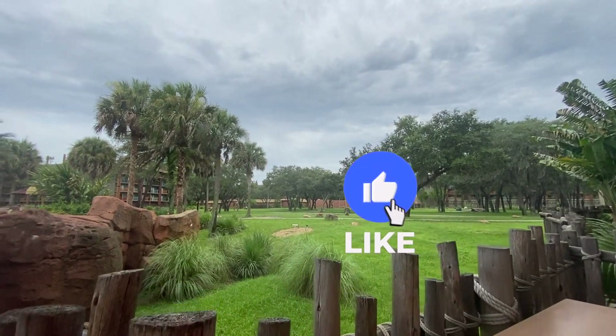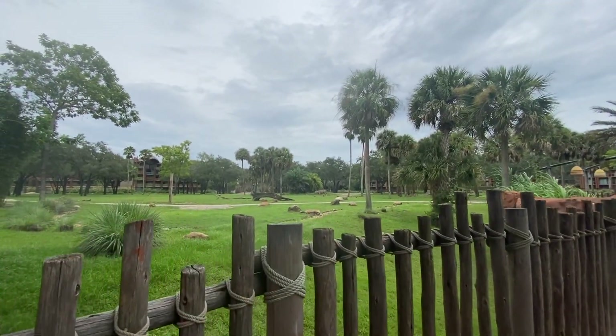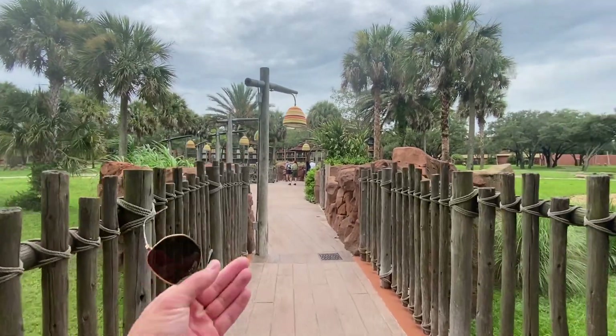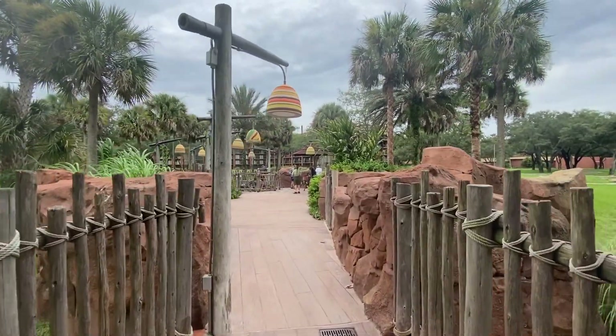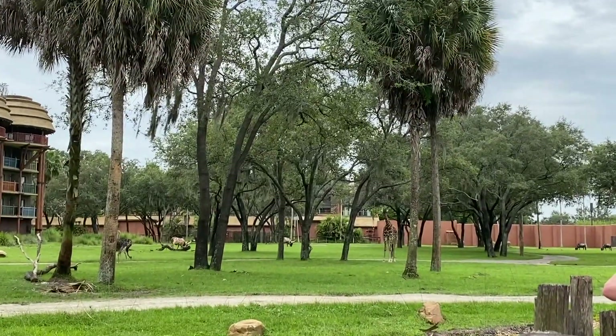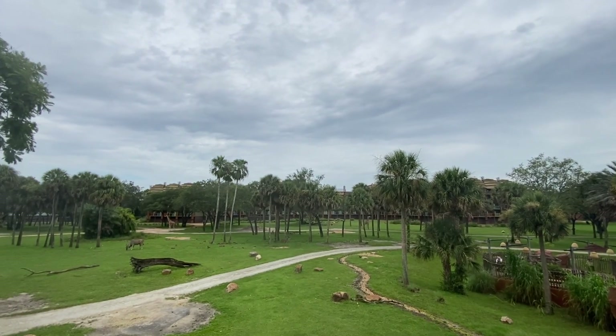Here is the savannah right behind the main lobby. You can see a bunch of different animals they have here at Animal Kingdom Lodge. You can come all the way out — looks like they have an animal guide out here giving facts to guests. Just off of the lobby is another viewing deck of the savannah.